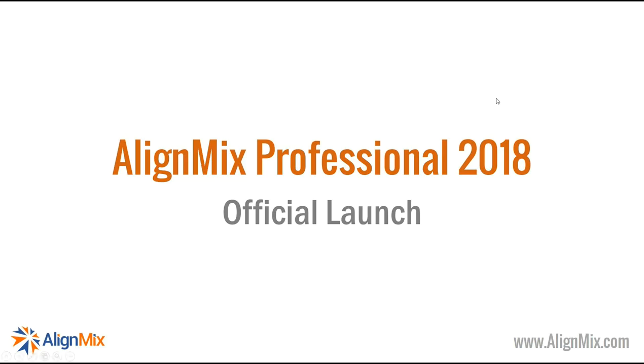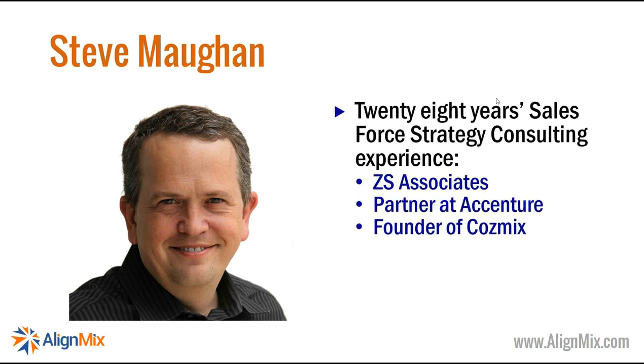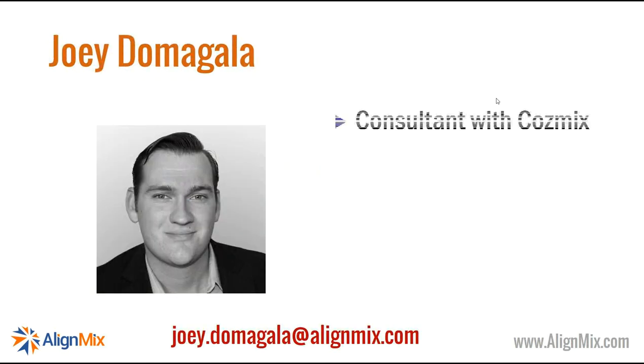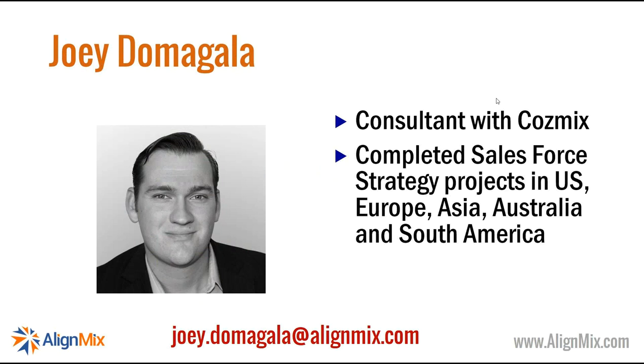Let's make a start. Thank you for joining this session. We're hoping to get through this in an hour and show you some of the exciting features we've been working on for AlignMix Professional 2018. I'm Steve Maugham. I've been doing this type of work — Salesforce strategy — for many years, 28 years in various guises, and completed well over 220 Salesforce strategy projects in 45-plus countries. I'm the president of Cosmex, who actually develop AlignMix. I'm also joined by Joey Domigala. Hello everyone — I'm sure I've spoken to many of you on this call.